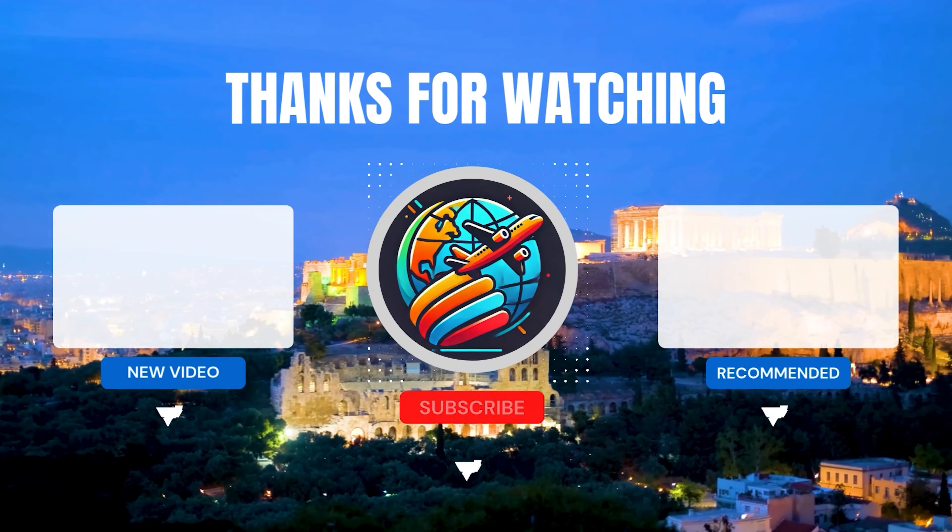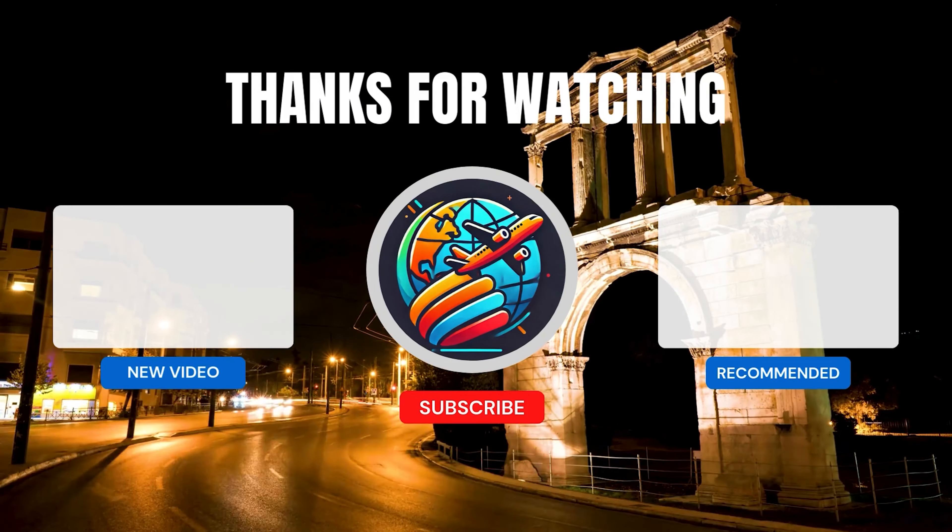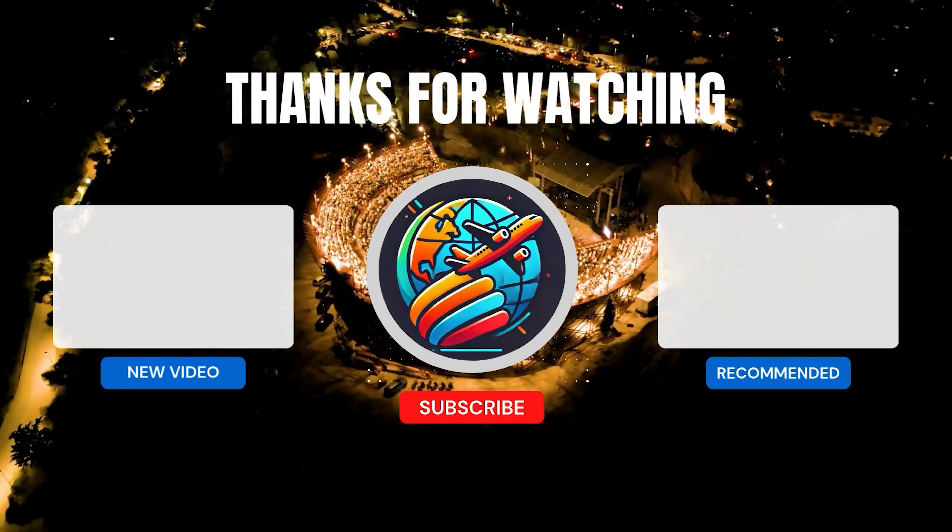And there you have it. If you're ready for more travel inspiration, check out the other videos I've got lined up for you. Keep exploring, and I'll see you soon!